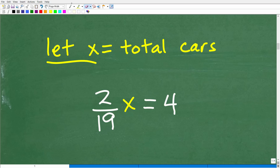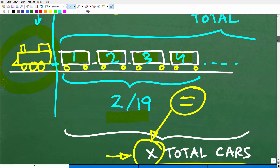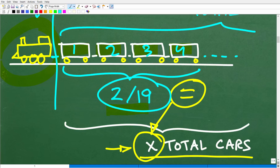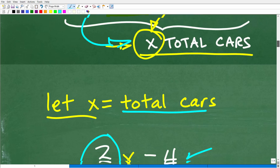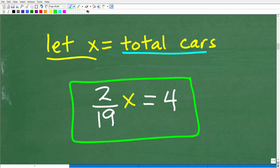We let X equal the total amount of cars, and two-nineteenths of X equals four cars. Let's double-check: four cars is two-nineteenths of the train, and the train has X cars — so two-nineteenths of X is four cars. That makes sense. So now we have our equation: two-nineteenths times X equals four. Now we have to solve this equation.